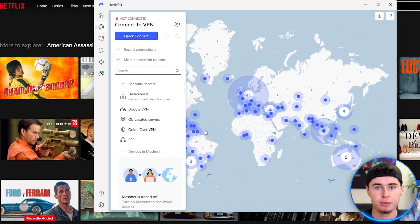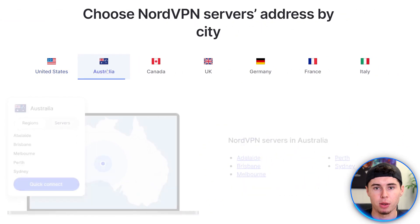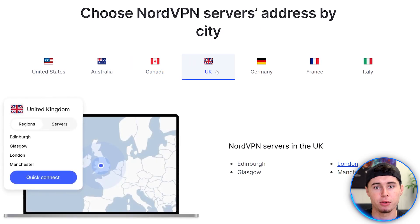You can basically connect to a lot of different countries — most importantly the popular ones like the United States, Australia, Canada, and more. This is all legit and is the only way to watch international shows on Netflix.